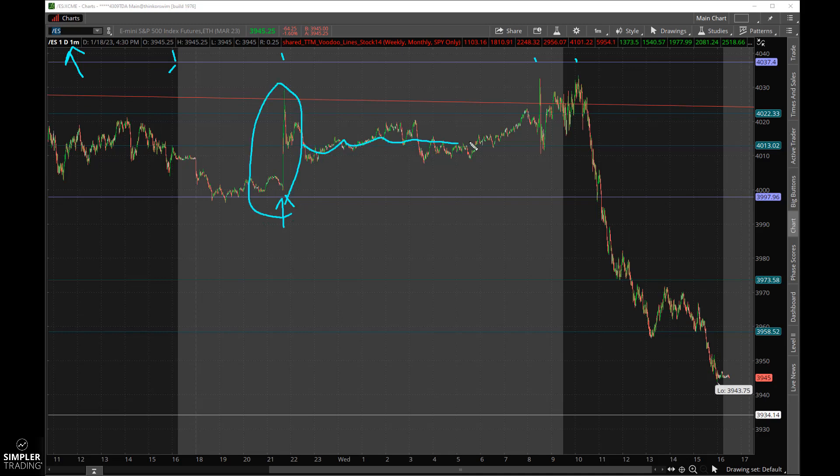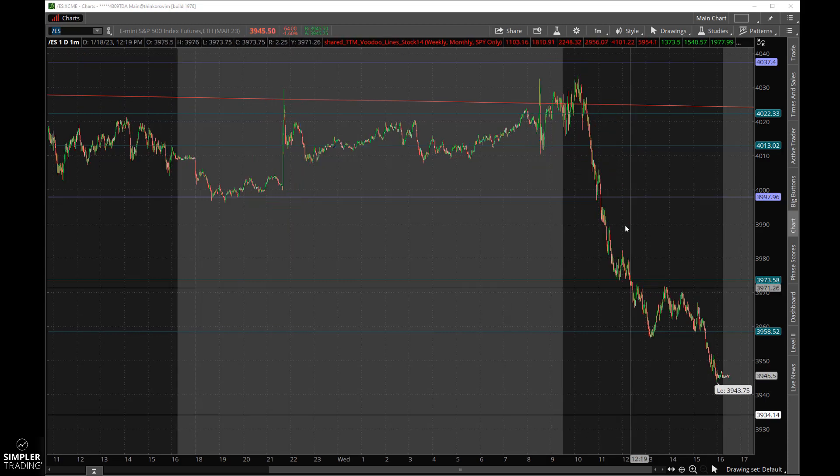Pre-market at 8:30 Eastern we had PPI and retail sales, and a lot of other data come out this morning. At 9:15 we had industrial production, and at 9:30 we had Fed President Bullard speaking, plus the home builders index and business inventories. A lot going on early in the morning — and the market did not like it. Free fall, free fall, free fall.